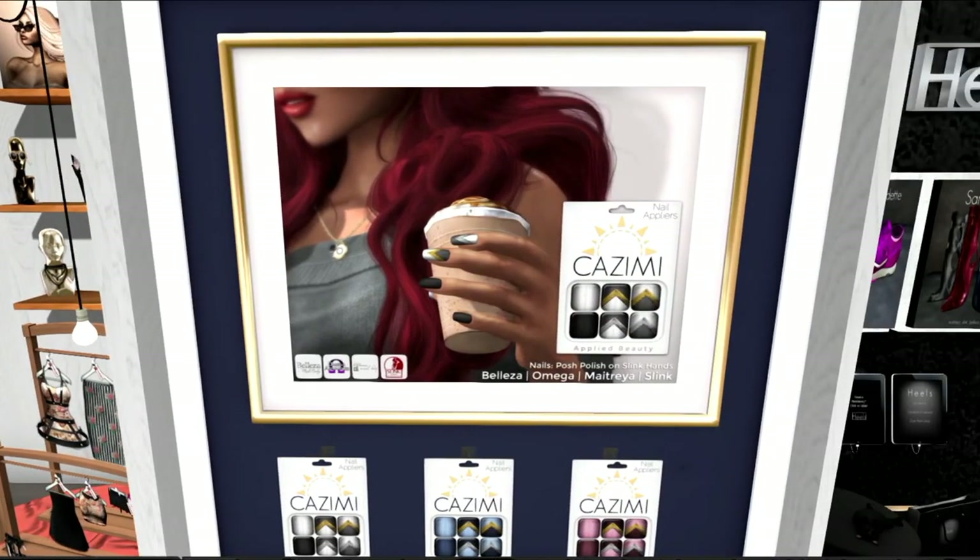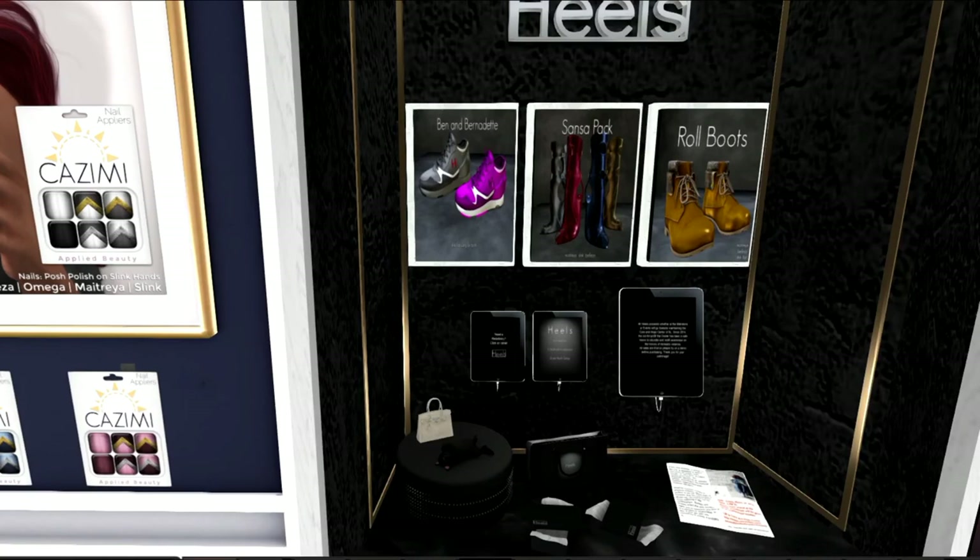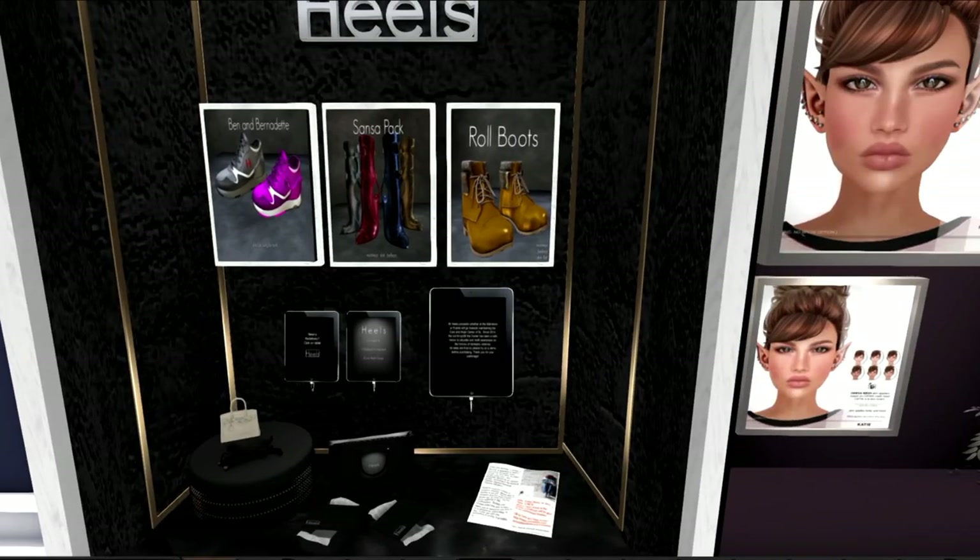And this is the Kasimi, which is what I'm wearing at the beginning. I am wearing the Kasimi manicure in blue, which includes a pedicure. It comes in Omega, Maitreya, Slink, and Belleza. These are the heels — they come with tennis shoes and boots, and the man's work boots, the fall boots, which are very, very nice.